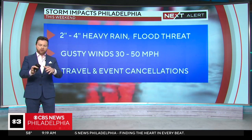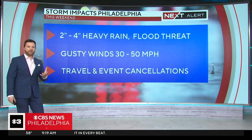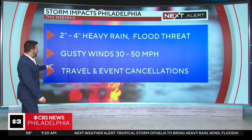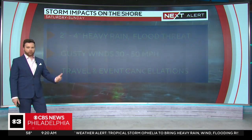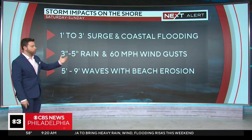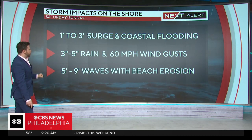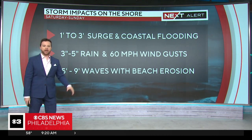Let's break it down by area. Philadelphia: there is a flooding threat — 2 to 4 inches of heavy rain all the way through Sunday, gusty winds, and travel and event cancellations all over the place. The shore is going to have the worst of all of this: 1 to 3-foot surge, coastal flooding, 3 to 5 inches of rain, 60-mile-per-hour wind gusts, and waves as high as 9 feet.